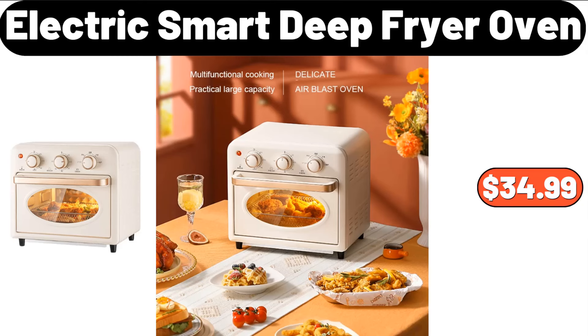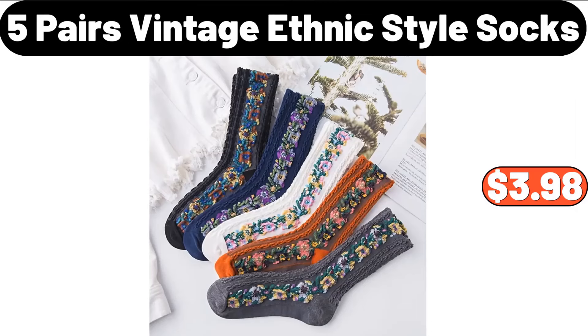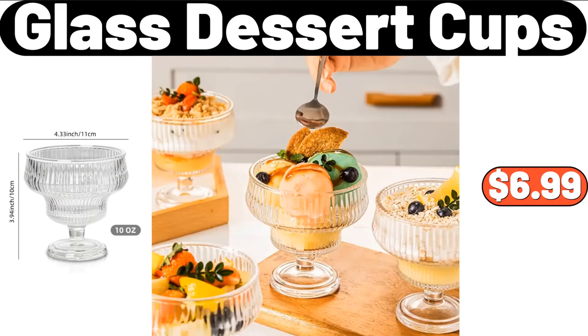Electric Smart Deep Fryer Oven, $34.99. Highball Glasses, Set of 4, $15.98. 5-Pairs Vintage Ethnic Style Socks, $3.98. Glass Dessert Cups, $6.99.